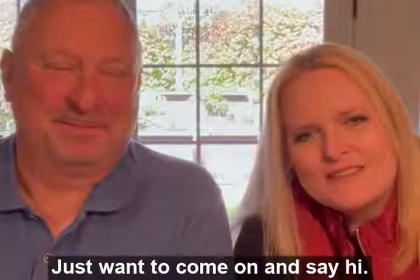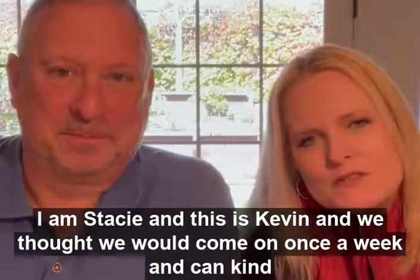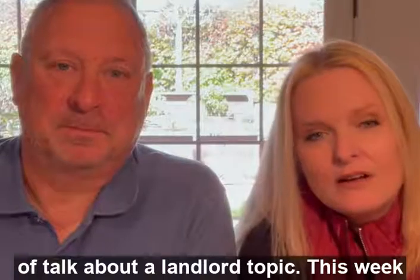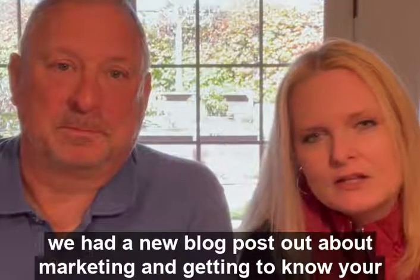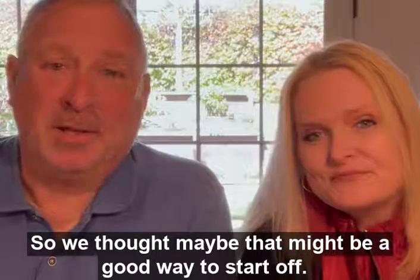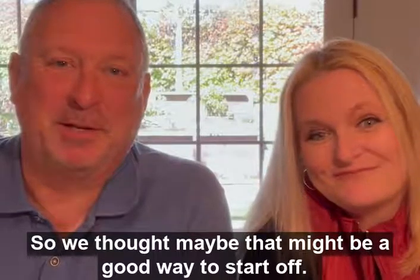Hey you guys, I just wanted to come on and say hi. I am Stacey and this is Kevin and we thought we'd come on once a week and kind of talk about a landlording topic. This week we had a new blog post out about marketing and getting to know your neighborhood, so we thought maybe that might be a good way to start off. Stacey had a suggestion that I'd put on my sweater and loafers and walk in here like Mr. Rogers, but I nixed that pretty quick.